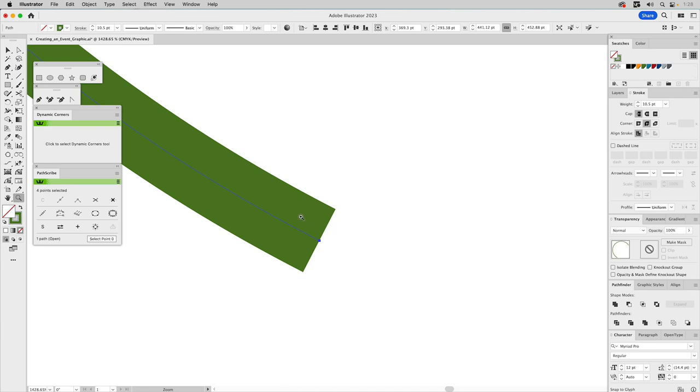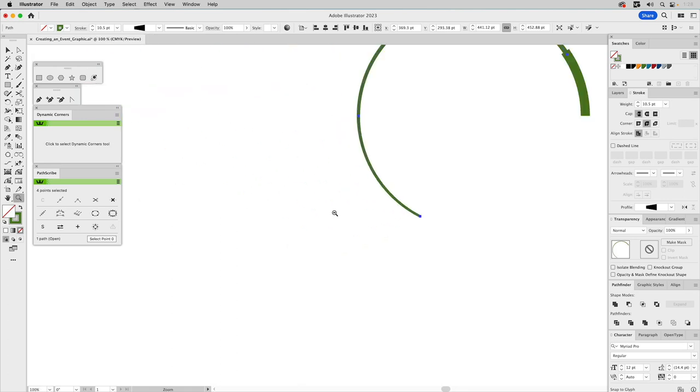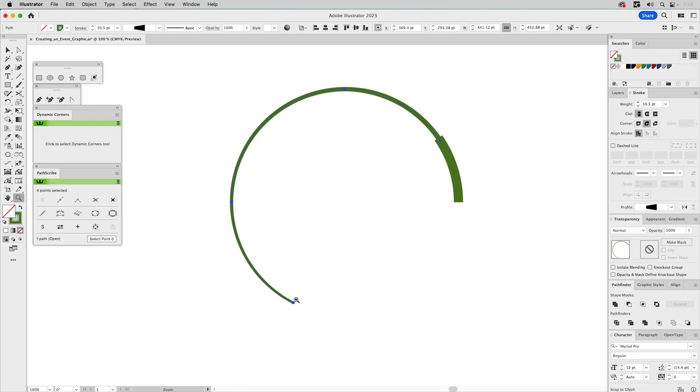We'll zoom in on the end tip and go to the Width tool. If you've never used the Width tool, you can select any place on a path — in this case we'll go right to the end. I can just pull it out and it gives you a readout of how thick it is. I want to go to about five or so — right about there. That tapers the end of the path to about 4.7 while it starts at 10.5. That's really cool. Then we add a round cap because that looks better.